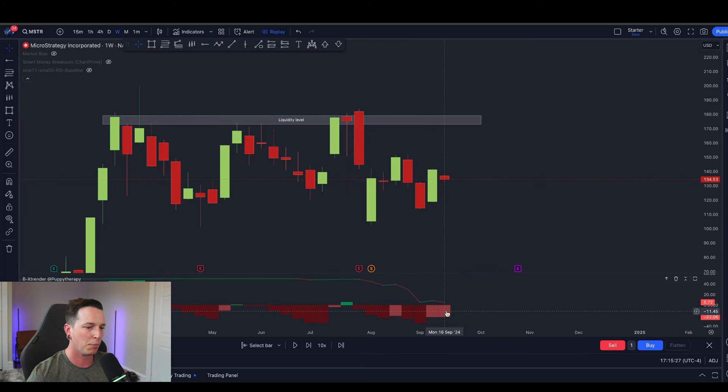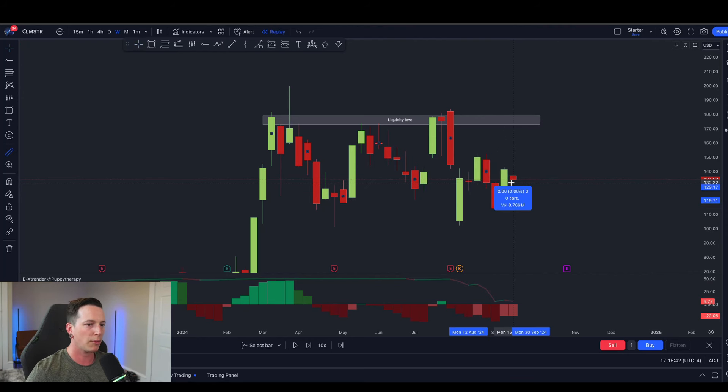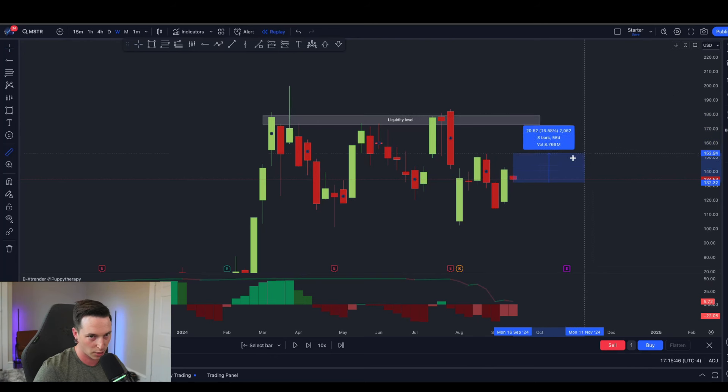You'll also notice by looking at the buy/sell pressure on the BX trender at the bottom of your screen that while we were still bearish — indicated by red — we were showing higher lows, basically from dark red to light red. This is a sign that, not the bottom for sure, but that buying at this level is occurring. This is why we were expecting price to move back up to $180 and test this liquidity zone.